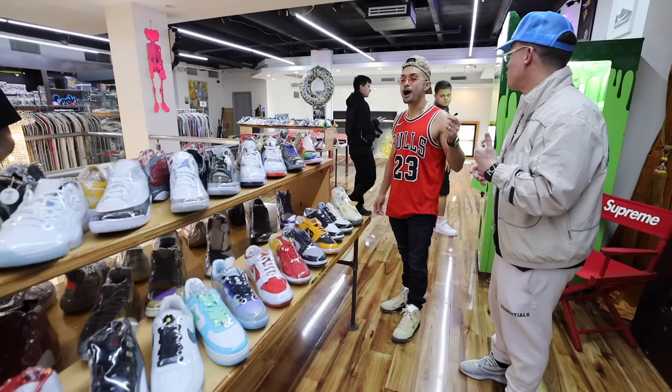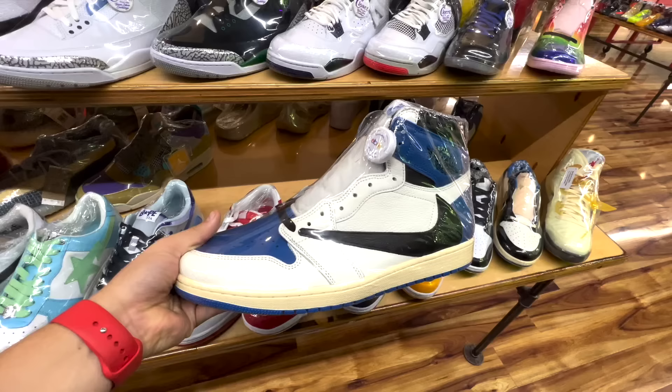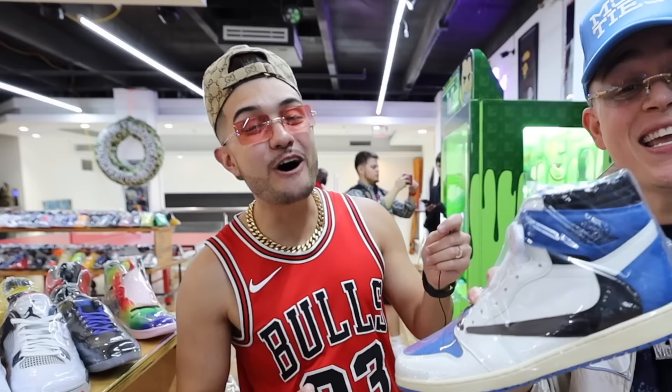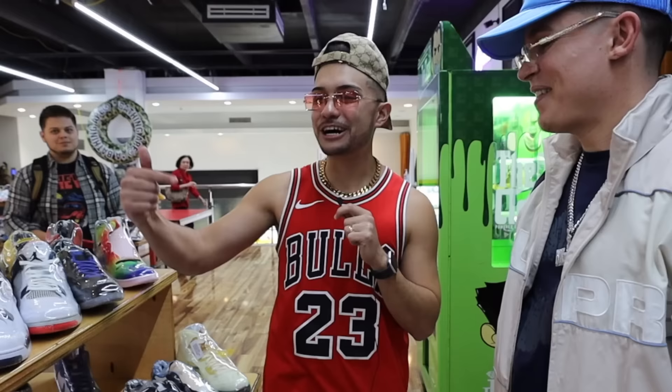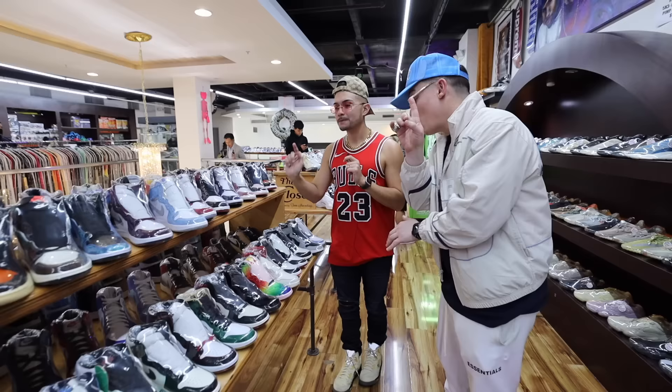This section is for big feet — sizes 13 through 17 — so NBA players, Houston Rockets. This one right here is a size 15. There are a few rappers with big feet and NBA players who come through to get their heat.